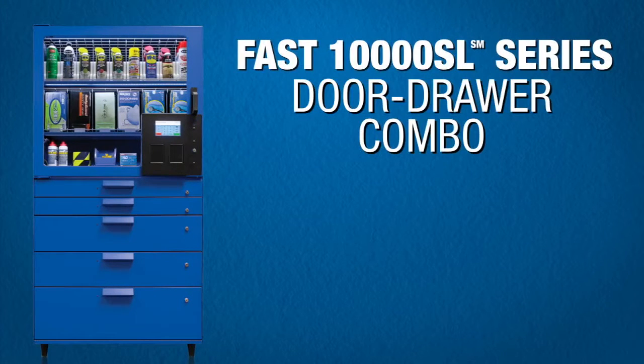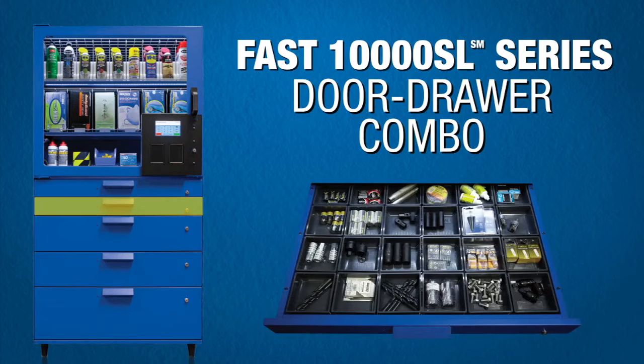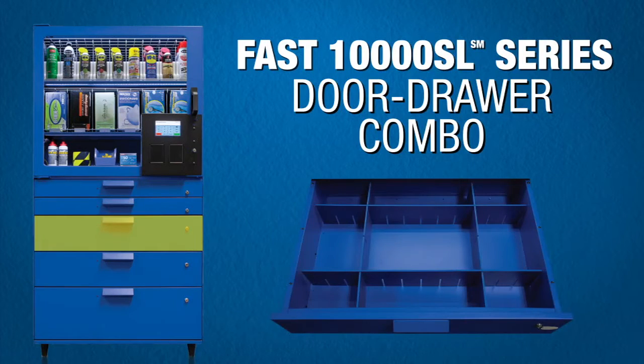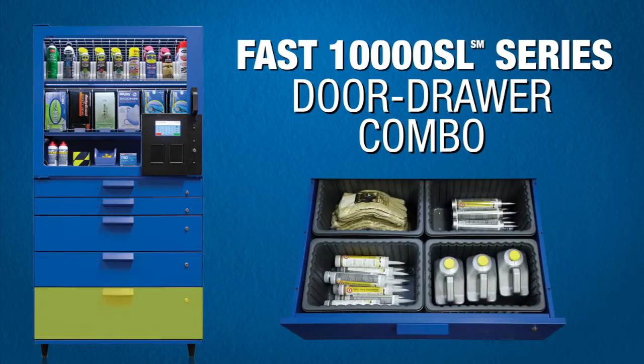The bottom half of the door drawer combo machine has five different configurations of drawer modules. The top drawer has 32 positions and handles the very lightest of parts. The second drawer has 24 positions of scales. The third drawer is an empty drawer used for returns, excess inventory, and customer stock. Drawer number four has 12 positions with 20-pound scales, and drawer number five, the bottom drawer, has four 41-pound scales.